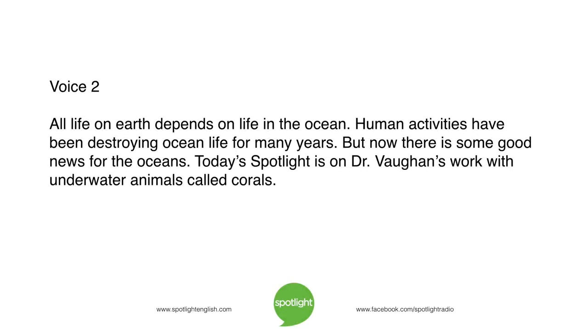All life on Earth depends on life in the ocean. Human activities have been destroying ocean life for many years. But now there is some good news for the oceans. Today's Spotlight is on Dr. Vaughan's work with underwater animals called corals.